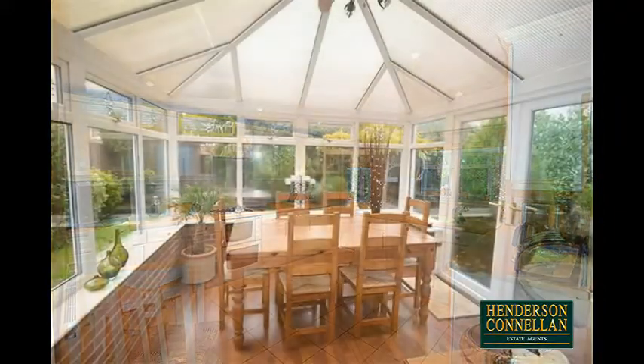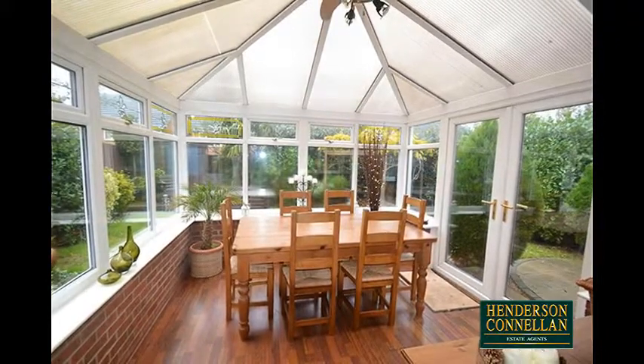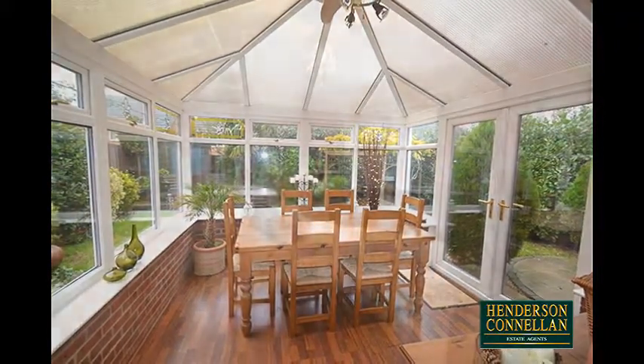To the rear, the benefit of further versatile naturally lit space in the good-sized conservatory which overlooks and opens to the garden.